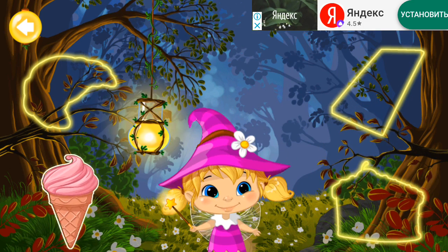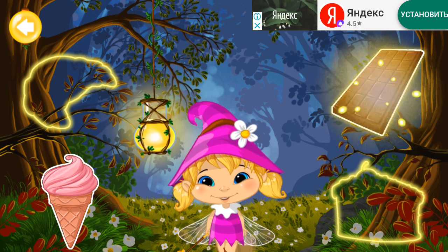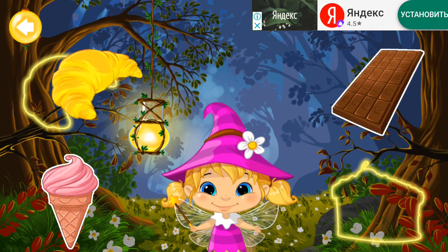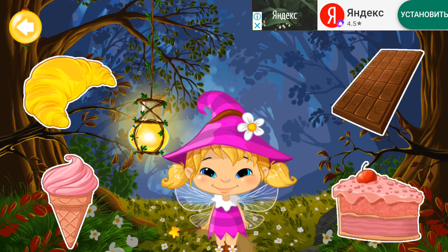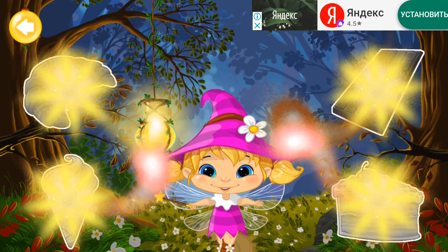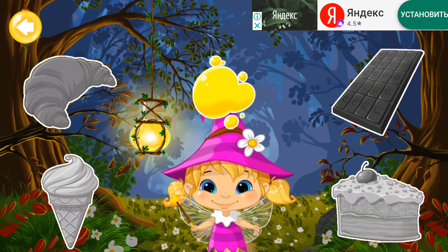Yellow. Ice cream. Chocolate. Croissant! Cake! All the colors are mixed together! Can you remember the colors of the objects?